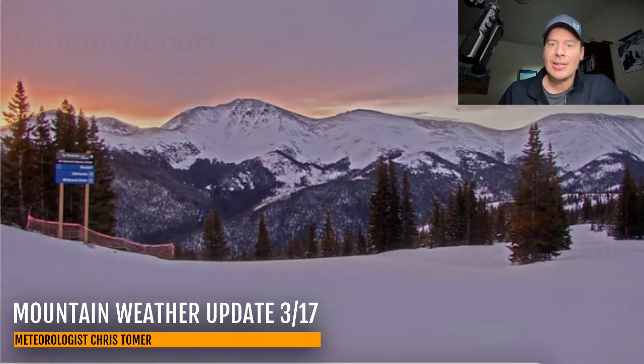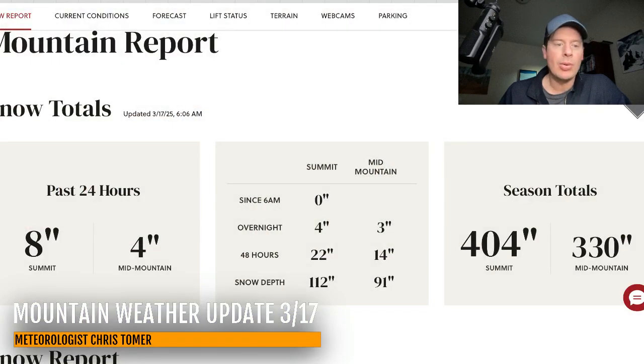Let me take you to Jackson Hole. They picked up another four inches overnight up there, and that officially puts them over the 400-inch mark at the summit — 404 inches. That's almost two feet of snow in the last 48 hours up there at Jackson Hole. And you're not done; you've still got heavy additional snow in the forecast.